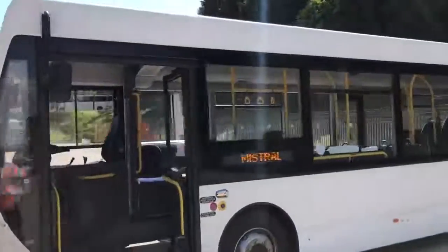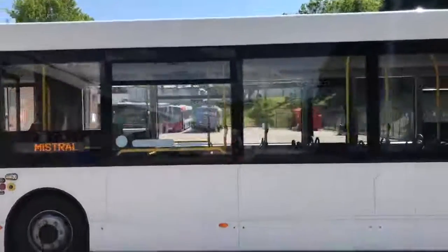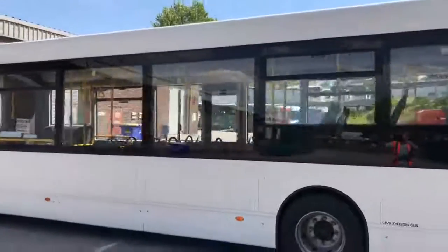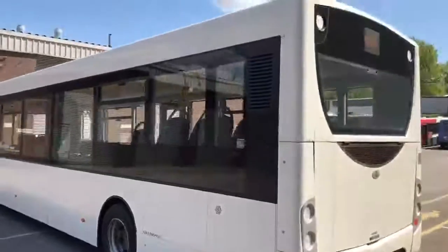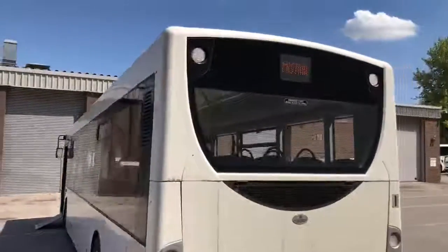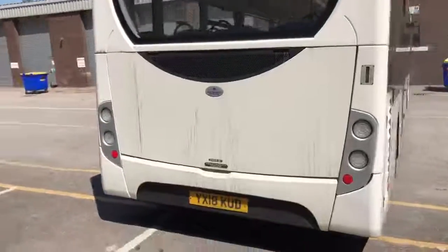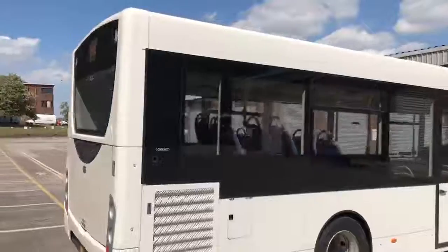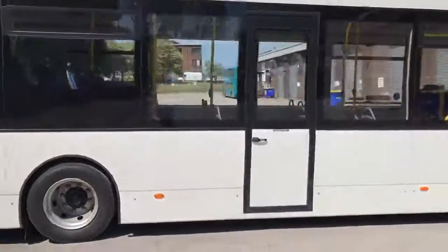As you'll see, plain white paintwork, very very straight and clean. As you come down the vehicle offside, you'll notice the standard centre emergency door.